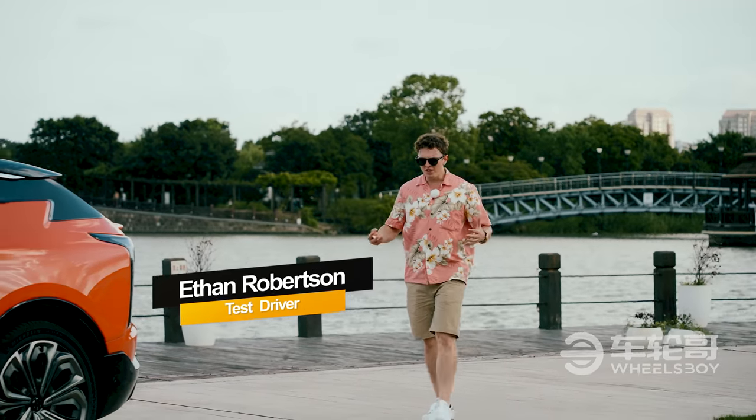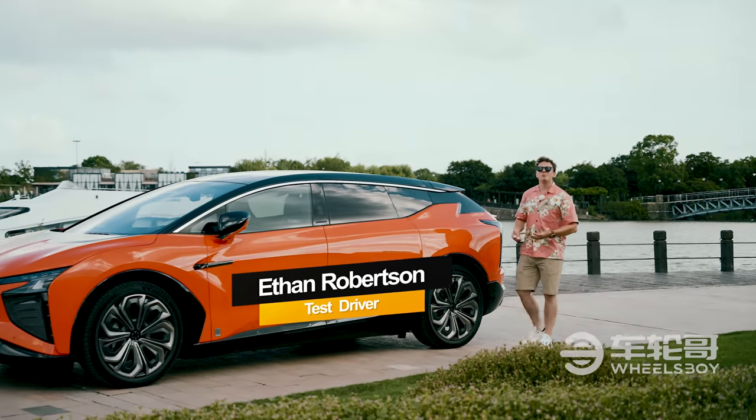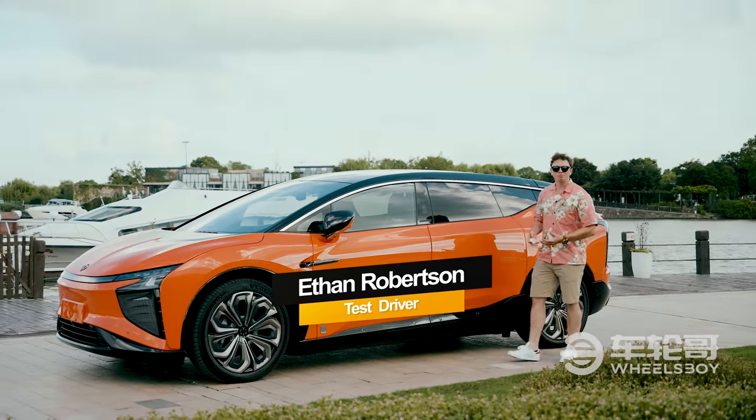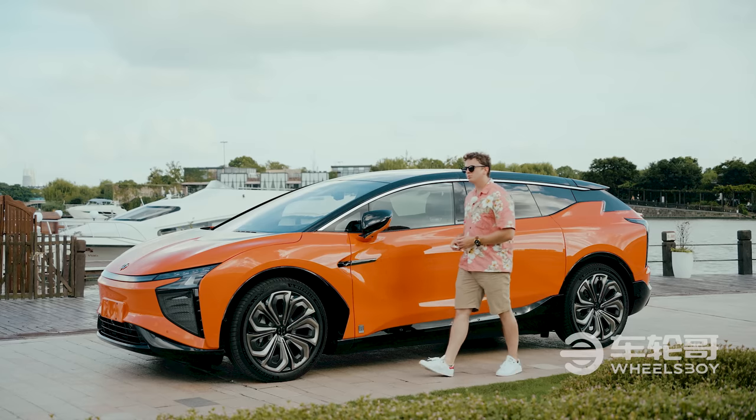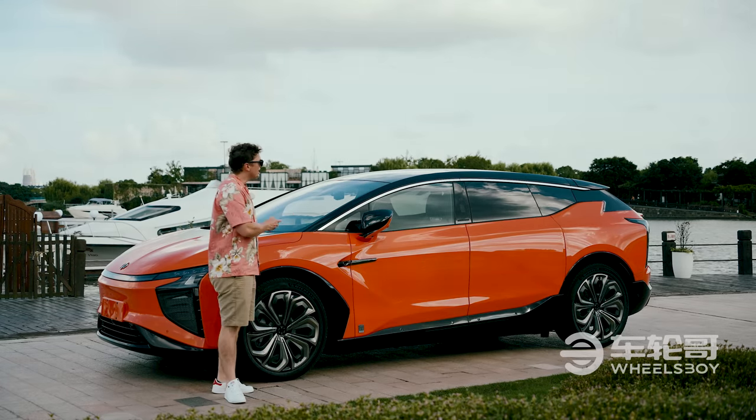Hello and welcome. The automotive industry as a whole is pretty conservative. Changes, when they do happen, are generally very incremental. But sometimes a small company comes along and says, 'we see how you're doing things and we'd like to try something else.'